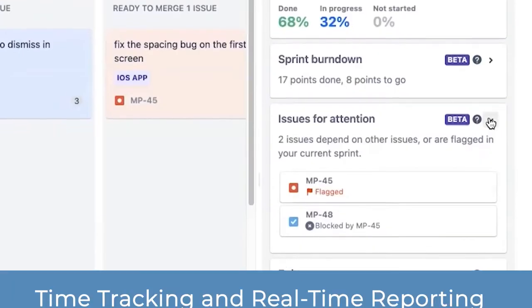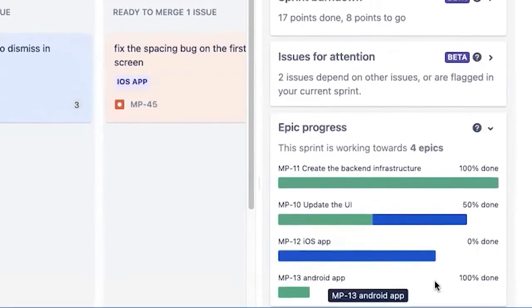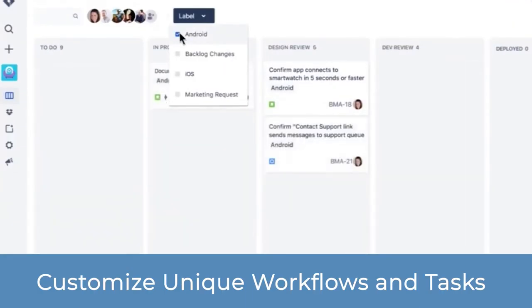Let's begin with the advantages. The major one being that this tool can be utilized for all types of teams. Agile teams can enjoy the efficiency of time tracking and real-time project reporting. Software dev teams can collaborate with stakeholders instantaneously. Project management teams can customize unique workflows and tasks. The list goes on and on, so there shouldn't be concern when it comes to work compatibility.